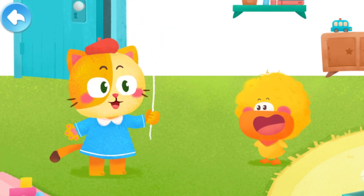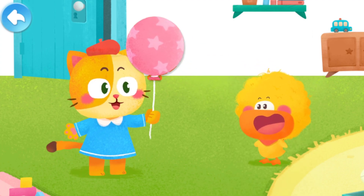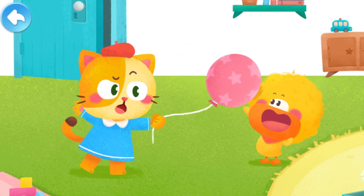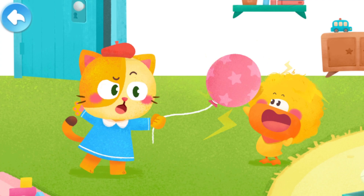But happily, the little kitten came to play with Quacky. She even brought him a gift — a balloon. As soon as Quacky got close, the balloon flew onto his little head. The kitten thought it was amazing, and Quacky said it was because of static electricity again.